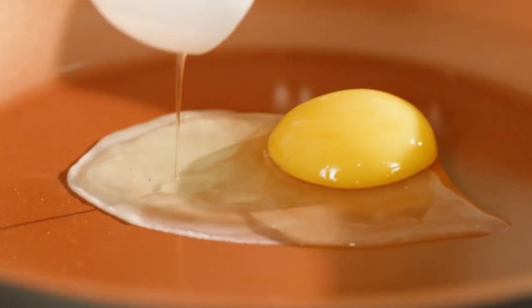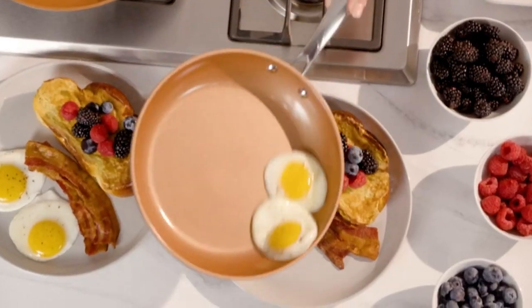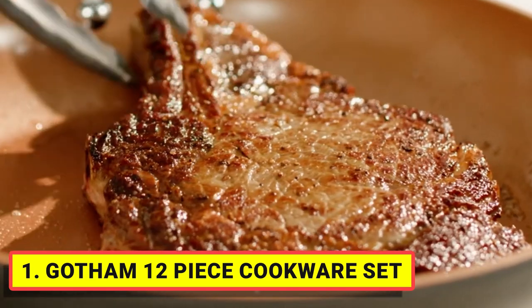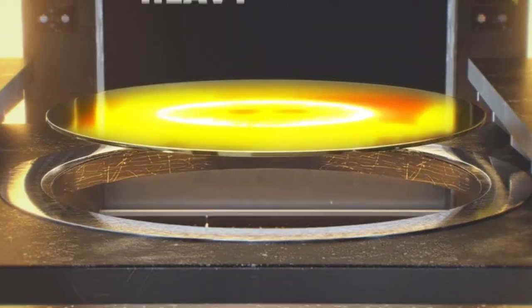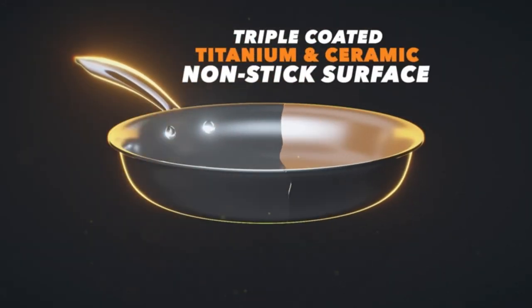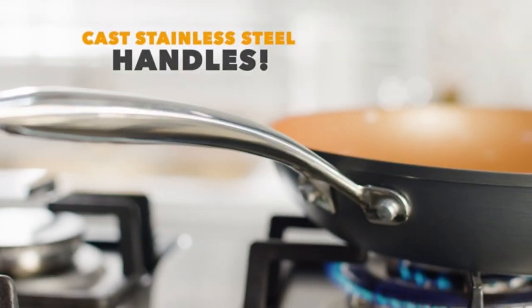Coated three times with a mineral coating for the ultimate nonstick experience without oil and butter. Food glides around on the pan and nothing sticks, even after years of use. The healthy mineral nonstick coating is free of PFAS, PFOA, lead, and cadmium, so it will never release toxic fumes, even if it's accidentally overheated.